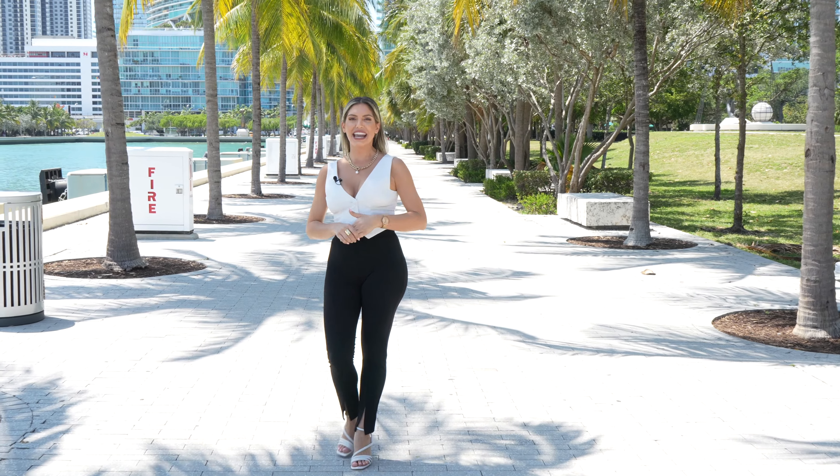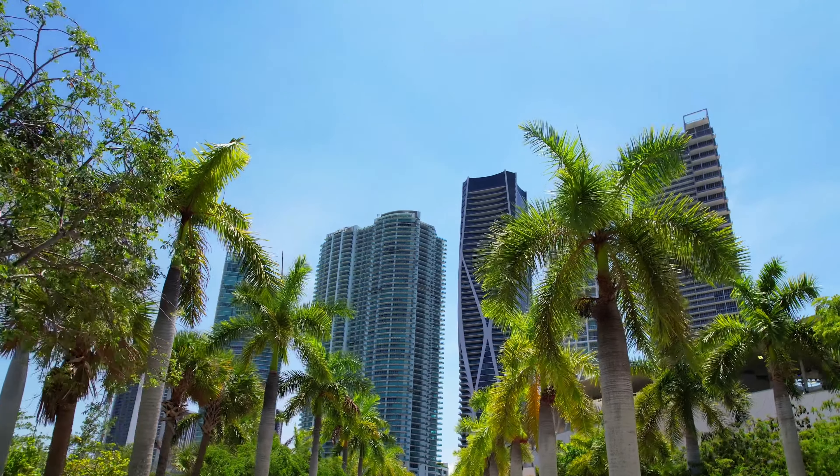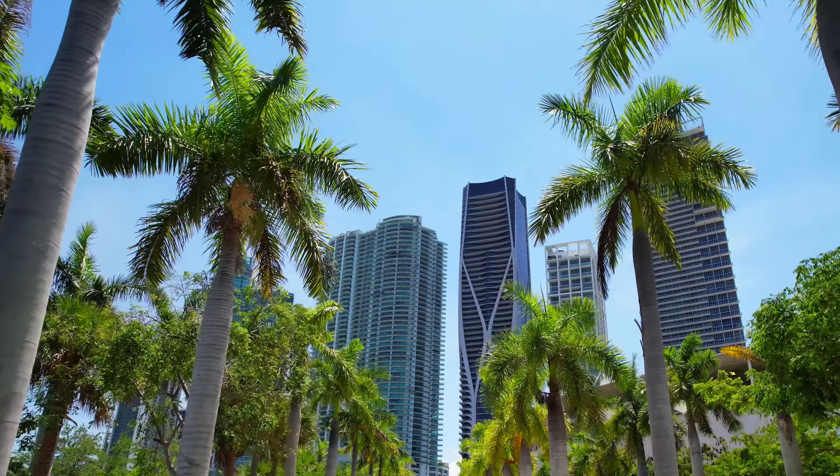Are you intrigued by downtown Miami and all the changes that are happening right now? Is this the right place for you to move into or invest? Will the properties and real estate in general increase in value over here?